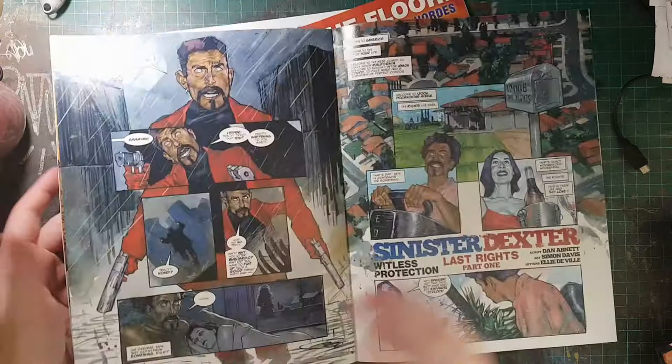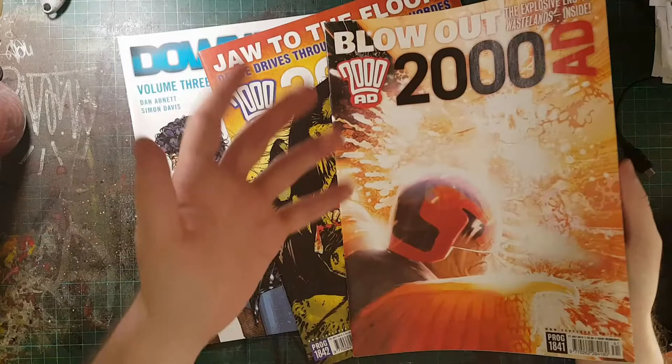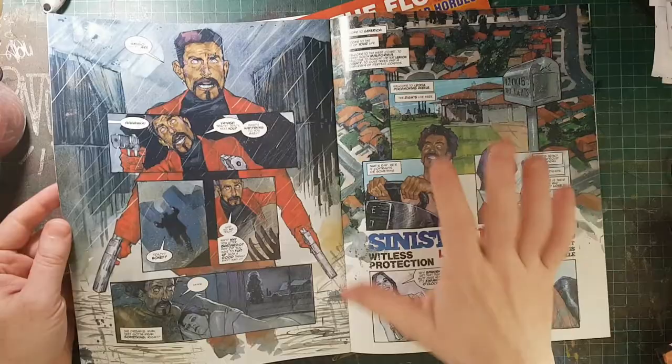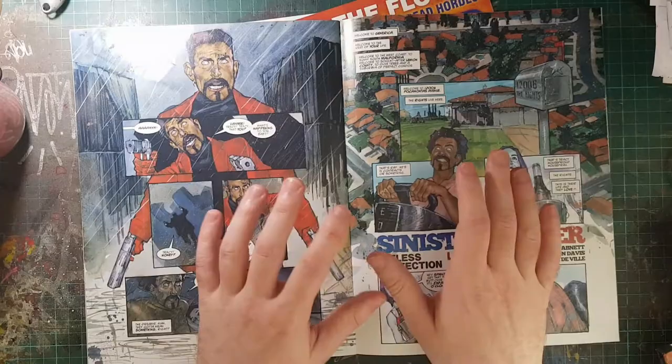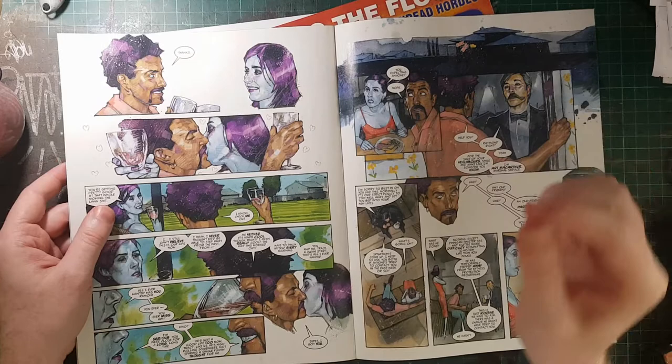I did come across this strip here, artwork by Simon Davis, and it did stand out to me right away. For one thing, 2000 AD, especially in modern days, is pretty much dead against painted artwork. They almost exclusively use digital or the occasional black and white ink strip. So the painted artwork is very rare to see in newer editions of 2000 AD. So that stood out right away. And just — fucking look at it. Look at how well it's painted.